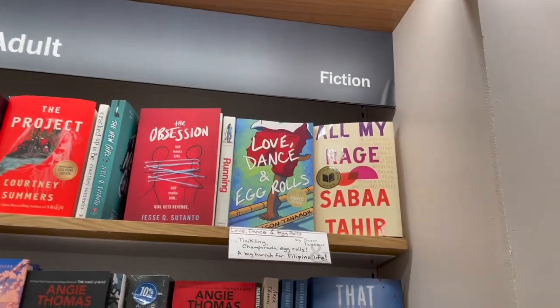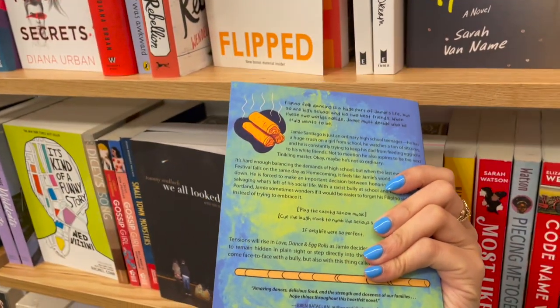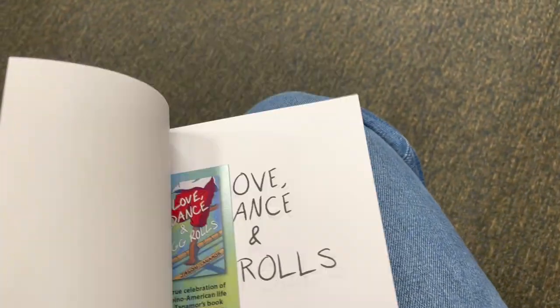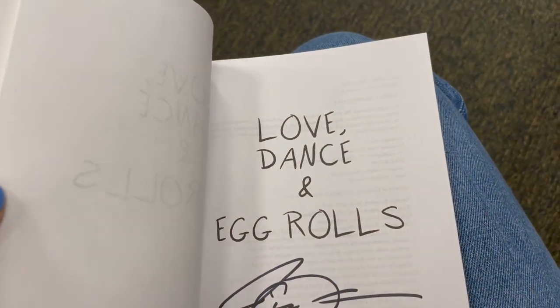I saw this new book called Love and Dance and Egg Girls, and I've never heard of it before, so I decided to pick it up and check it out. It's definitely so cool. I just have never heard it before and haven't heard any promo on BookTok or Bookstagram, so I was shocked. Then I opened it and saw that it was signed by the author.